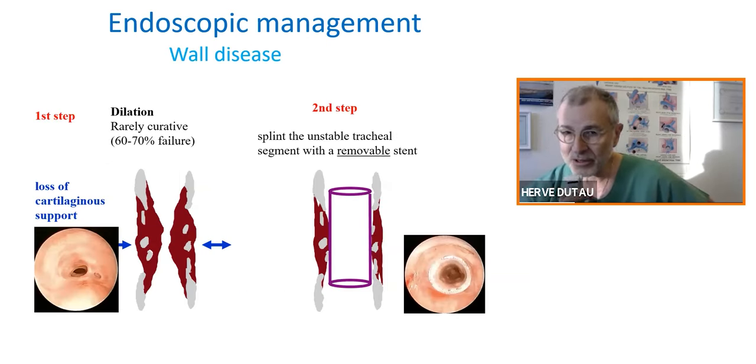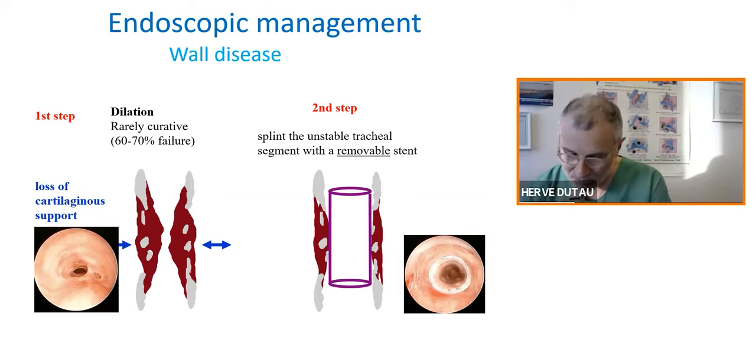This is not the case for complex tracheal stenosis — the intramural disease where you have cartilage damage. We know that the first step is dilation, but dilation alone is generally associated with a high percentage of recurrence, close to 60–70%, because you have a loss of cartilaginous support. After dilation, you generally have to splint the trachea with a stent, and we highly recommend a removable stent.